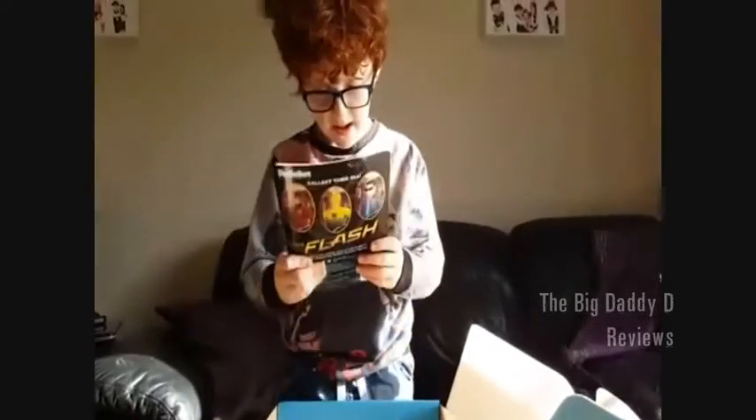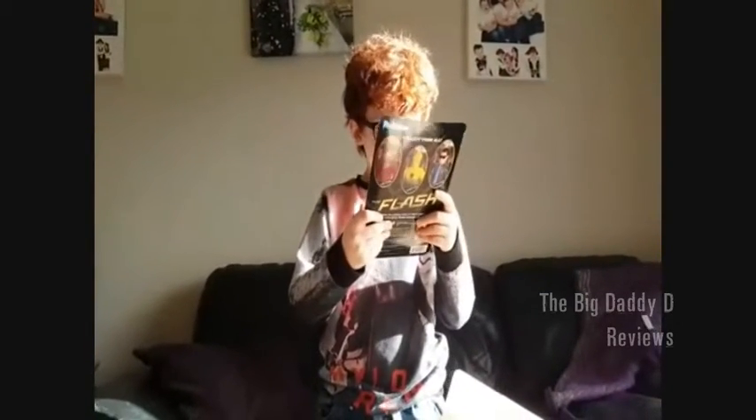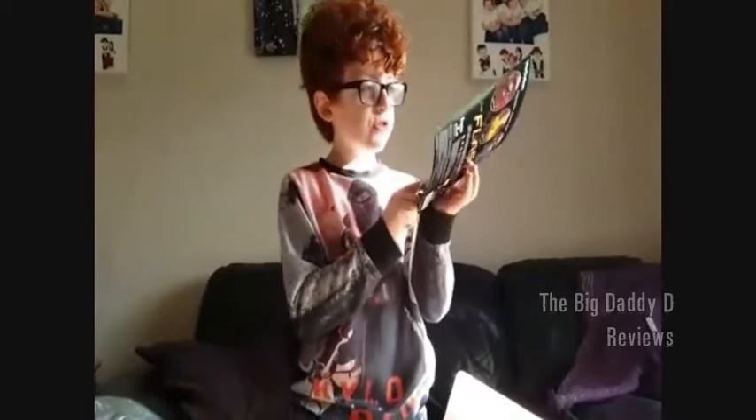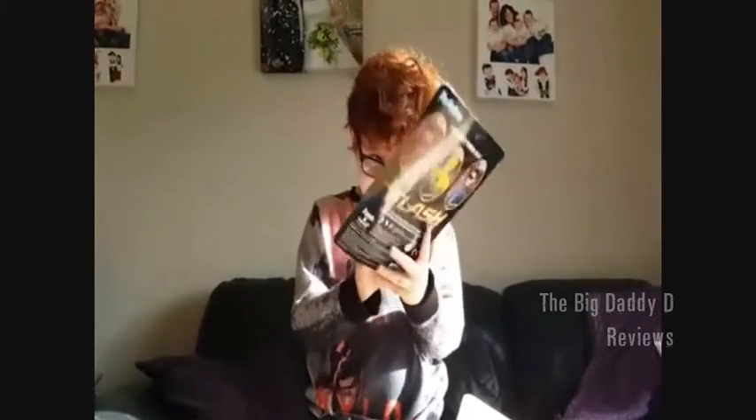Oh look! And from the TV series The Flash, I have a Captain Cold figure. I don't know how accurate that is to the photo there, but it seems pretty accurate.